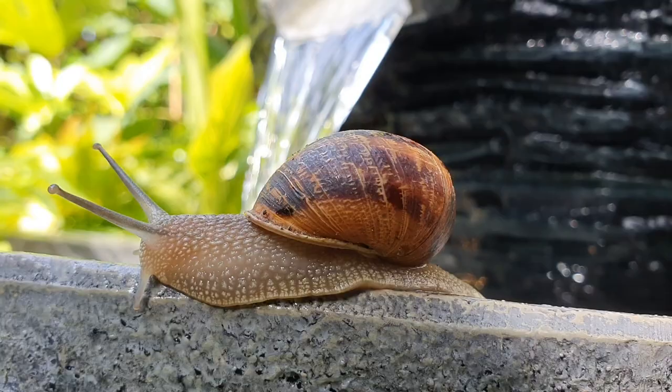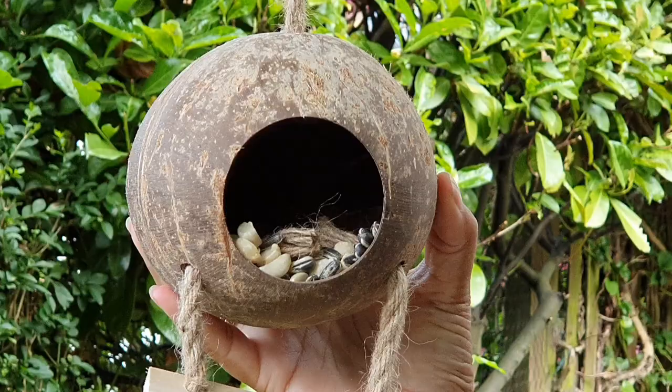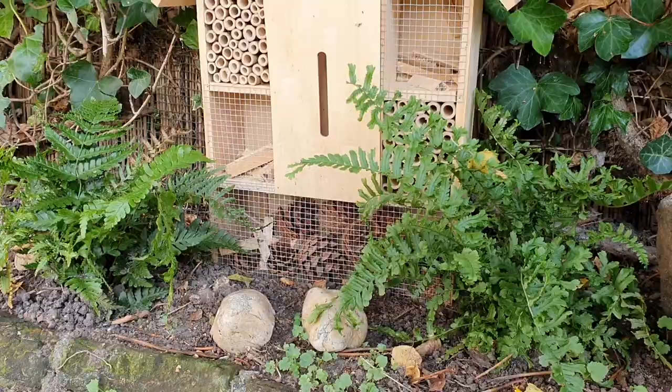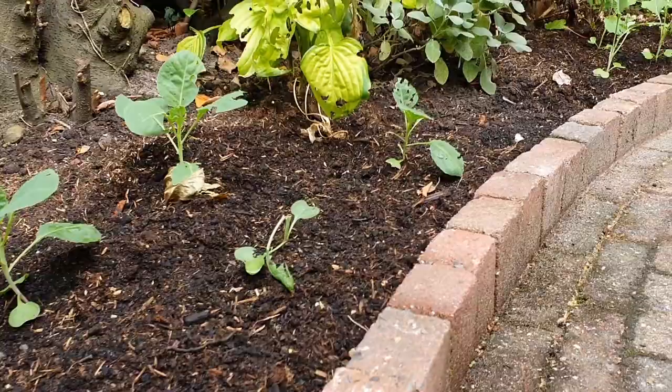Hello guys, welcome back. My name is Jane, and if you're new here, welcome to my garden. I have this saying that everything in your garden has a purpose, and I really encourage everything to come into my garden — birds, bird feeders, hedgehogs, frogs, you name it. Everything is welcome, but what I can't stand is when something is eating my veggies. That's what we're going to tackle today.